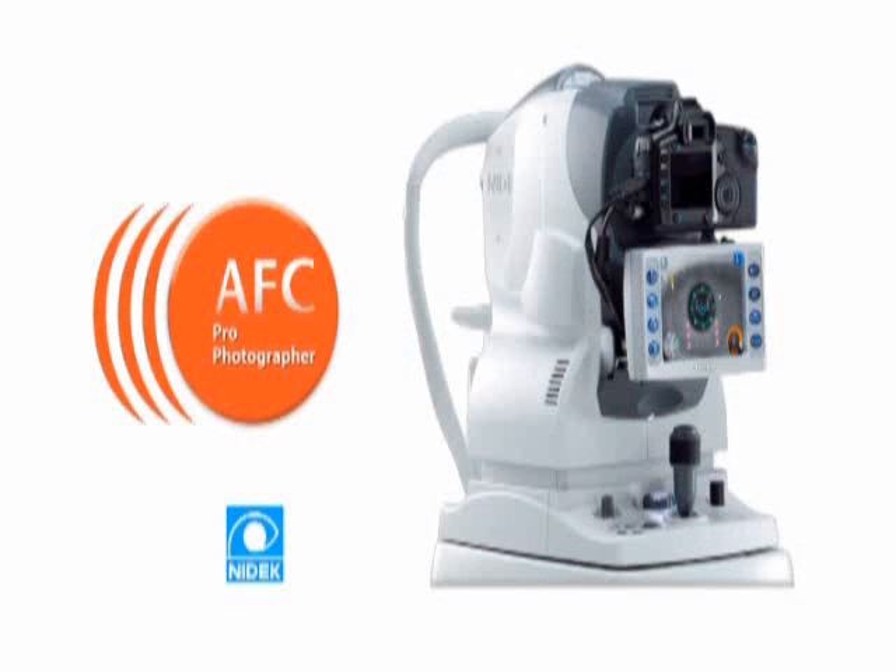For more detailed information and a complete ROI analysis of how the AFC fits into your practice, contact your NIDEC sales representative. You will be surprised at how quickly the NIDEC AFC can produce results in patient care and diagnostic capabilities while offering a substantial return on investment.